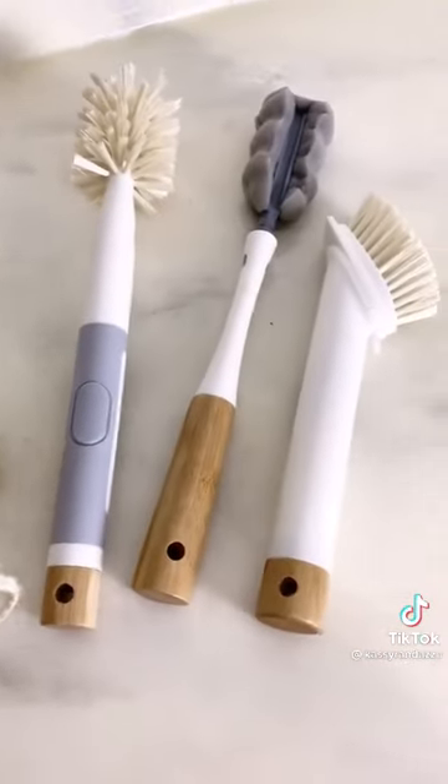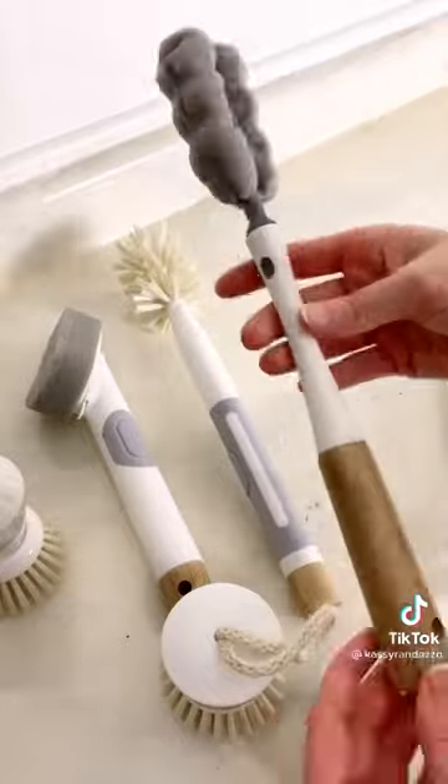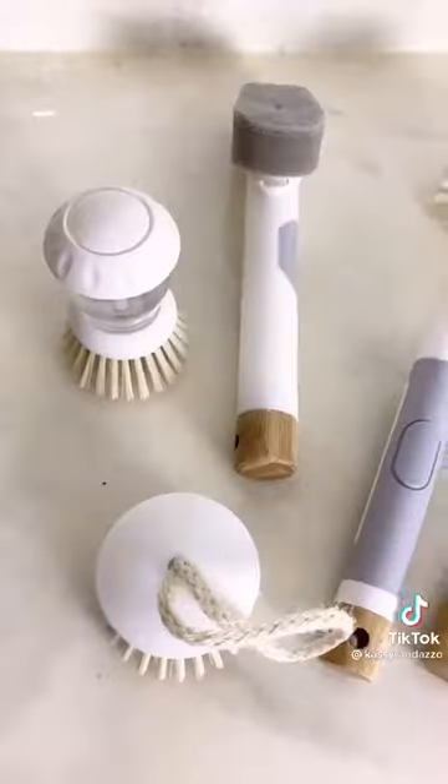Lastly, this set of six cleaning brushes and sponges. They also come in a ton of different color options, but I loved this white and wood tone. Four out of six of these can be filled with soap for easy dispensing while you're cleaning. I linked all three of these finds in my bio.